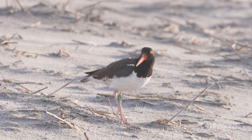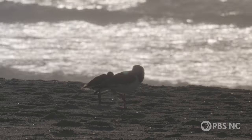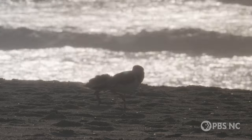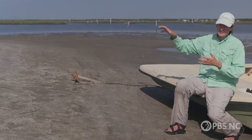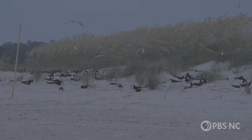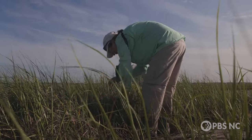Oyster catchers look a little bit like a bird version of a clown, and they're a beloved shorebird that serves as a bellwether for other species. What's affecting the oyster catcher is probably affecting the least terns, the Wilson's plovers, the common terns, and the black skimmers that are out here as well. So we focus our efforts on monitoring them, but in order to monitor them, they have to find them.